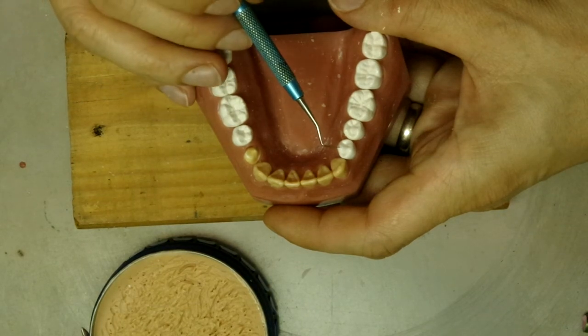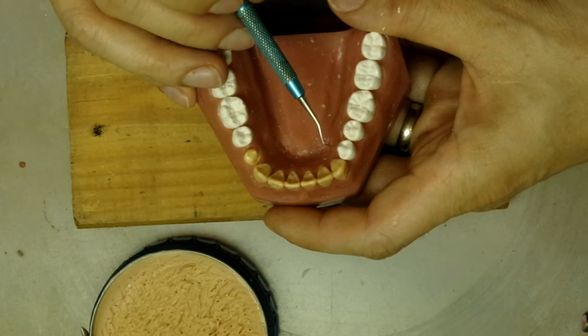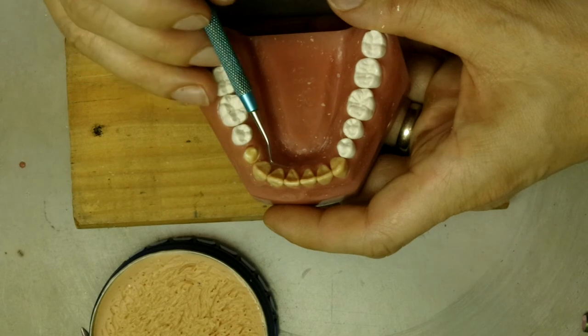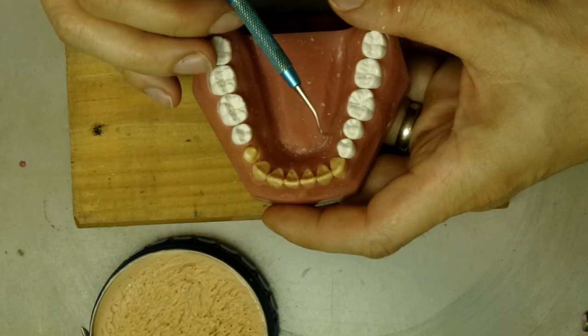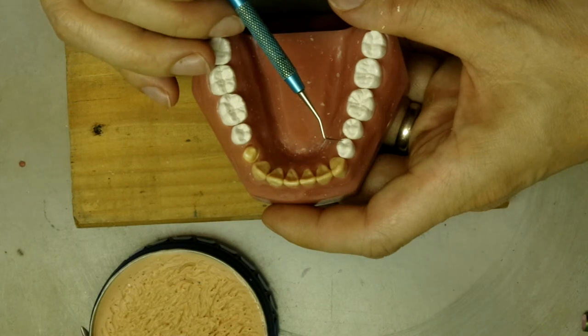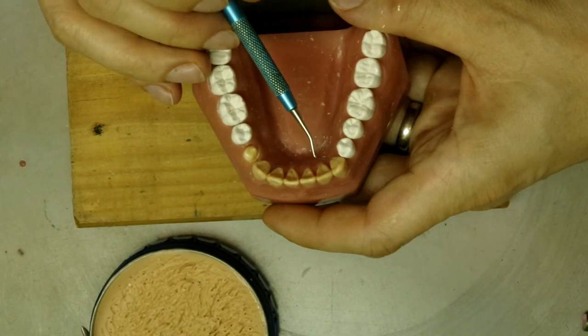So if we had two bigger cusps on the first premolar, the patient would feel it with their tongue as a huge transition between the premolars and the canines.